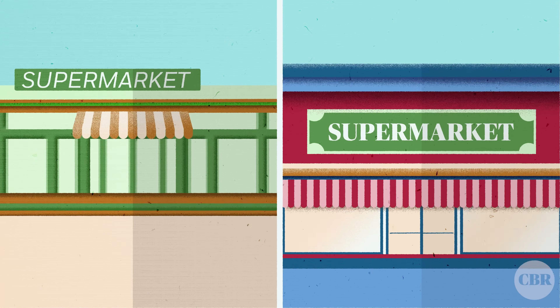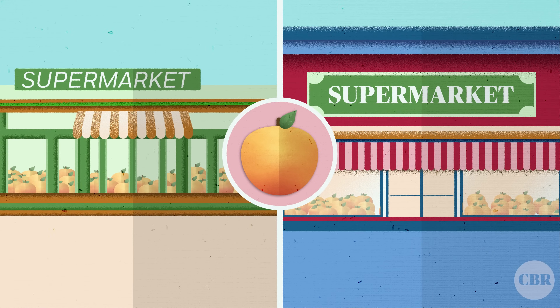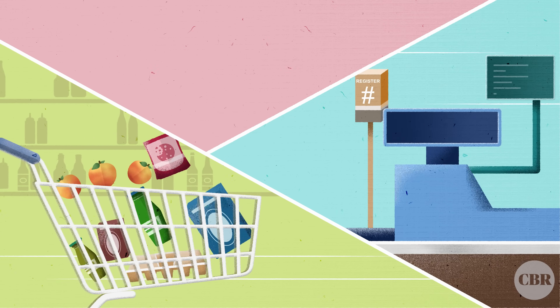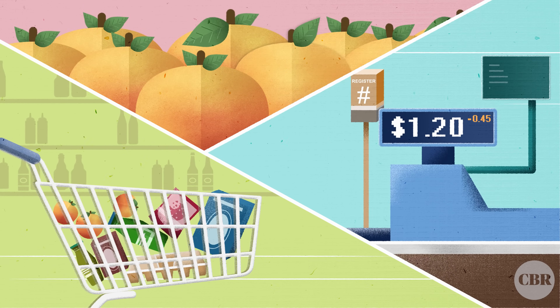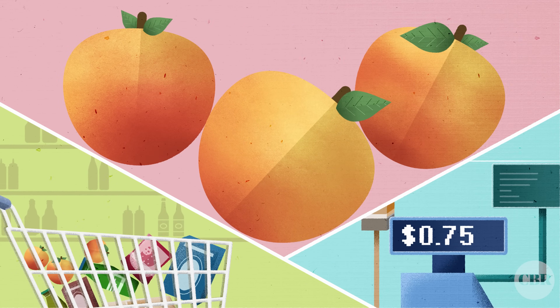The researchers conducted an experiment at two supermarkets in China selling popular summertime peaches. They randomized whether the discount — the equivalent of $0.45 off a $1.20 peach — was offered and if so, whether it was limited to one or three peaches per person.